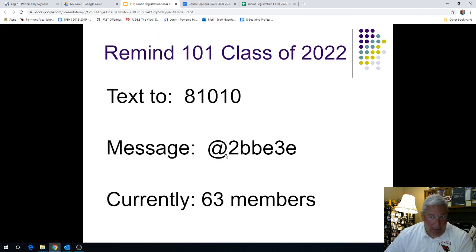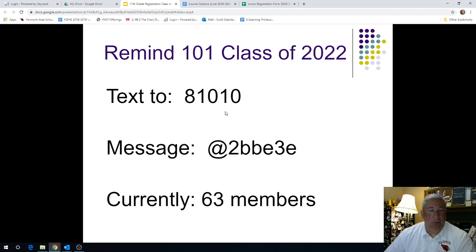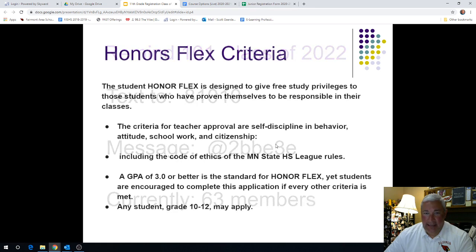We would like you to join Remind in the class of 2022. We recently had 63 members — it's very easy. You simply text 81010 and under the message make sure you use the at symbol first: at 2B3E. Mrs. Schweiger and I from the Guidance Counseling Office will send you requirements out very quickly as they come forward.